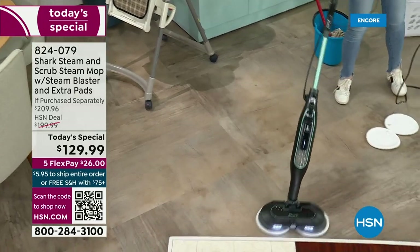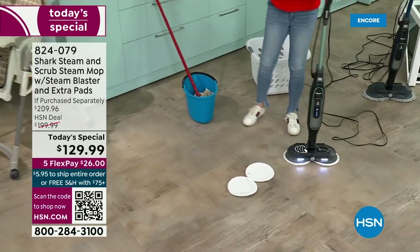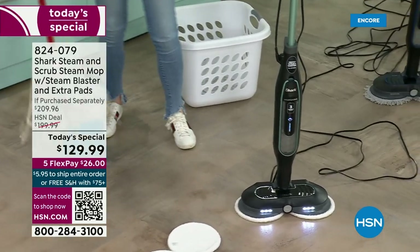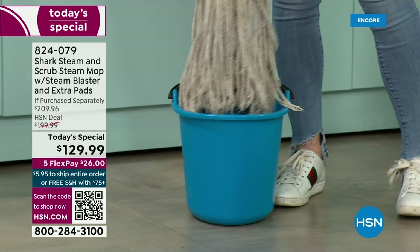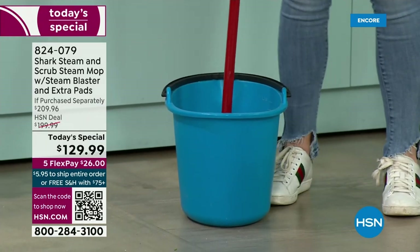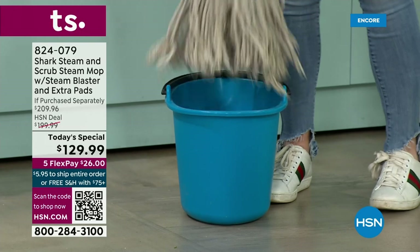It has the steam blaster. What you're going to love is it's going to blast away the most stubborn stains, the most stubborn stuck-on food on your floor. And you get rid of the nasty mop — who wants to put their hands on that? The only time a traditional mop is ever fully clean is the first time you take it out of the box.